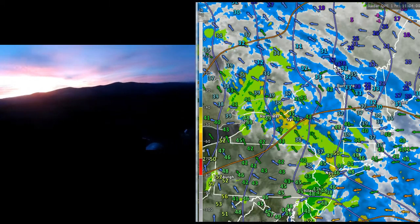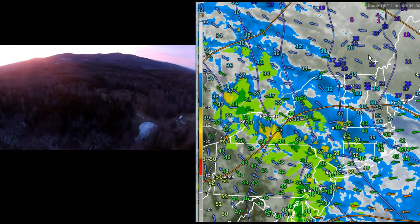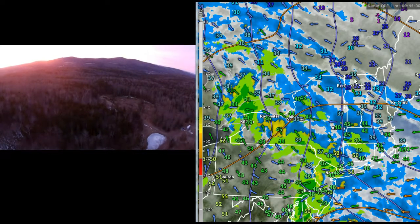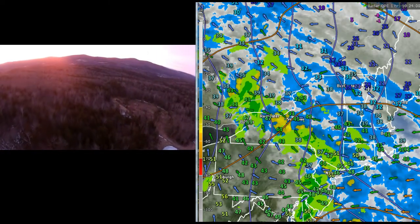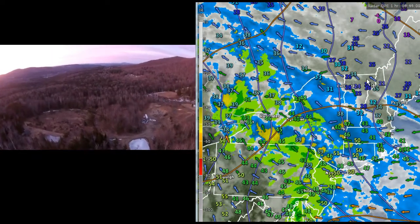The colder air mass is really showing up very nicely through here. We are looking at conditions that will become slippery, with a little bit of winter white. We're back into winter mode with some slick travel, so heads up on that.